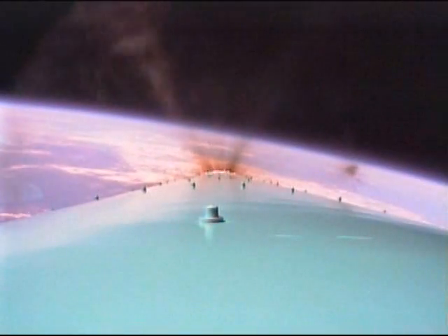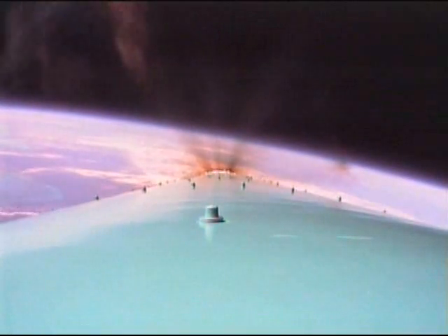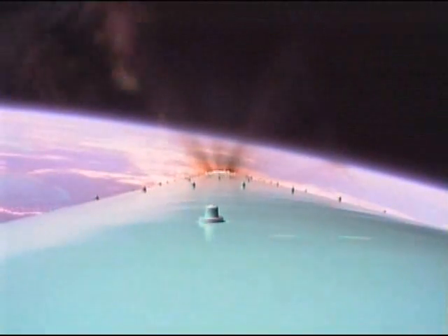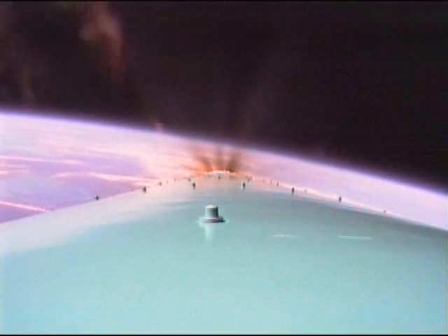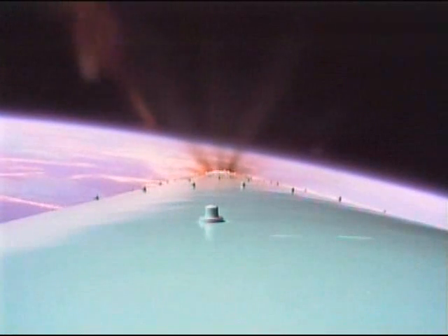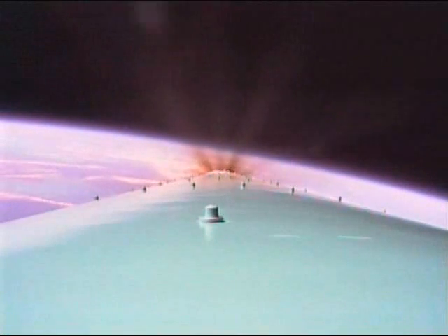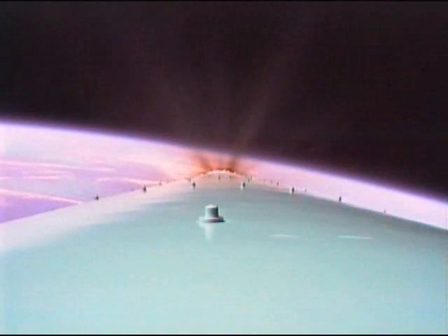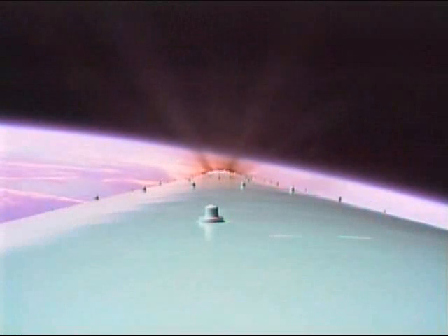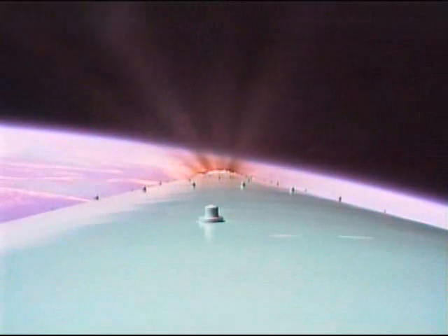Stage one guidance is in. Coming up on T plus 200 seconds. First stage continues to perform normally. Controls have really settled out now — very nice and smooth up there at the upper stratosphere as we climb out of the gravity well. Passing T plus 225 seconds. Main engine is now producing a thrust of a little over 230,000 pounds as we continue to climb up through the thin atmosphere.